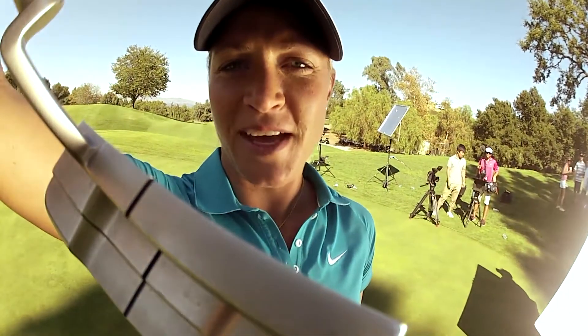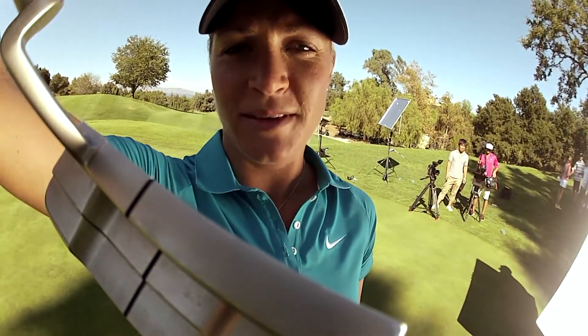Hey guys, Susanne here with Nike Golf. Thanks for hanging around. Have a great day.